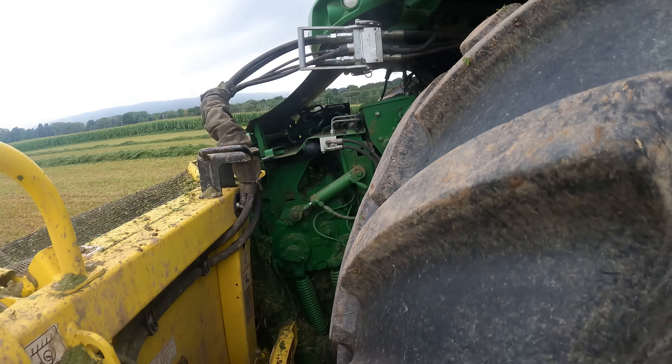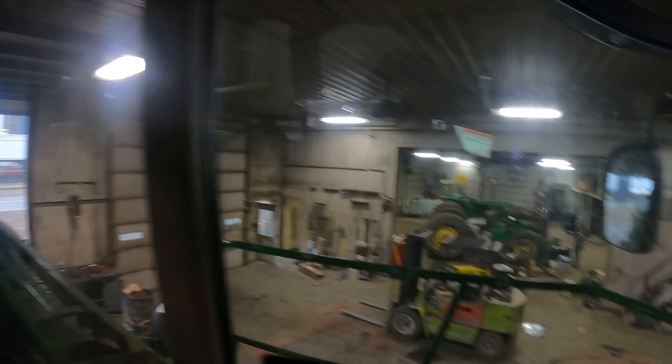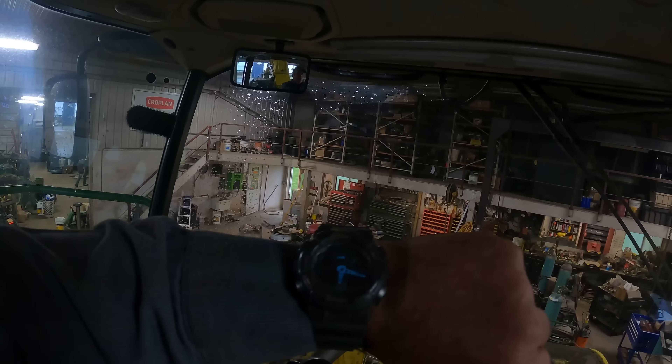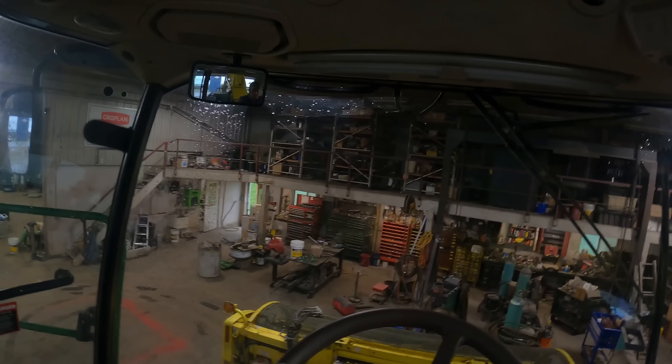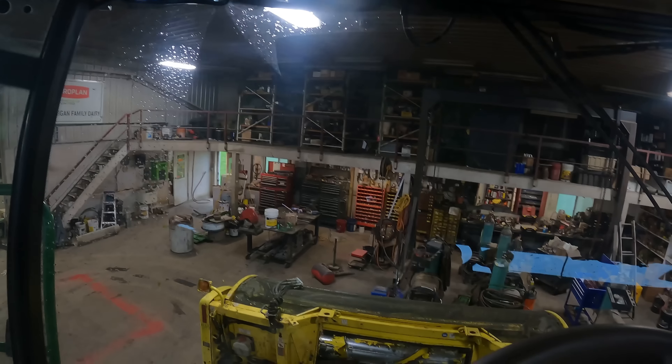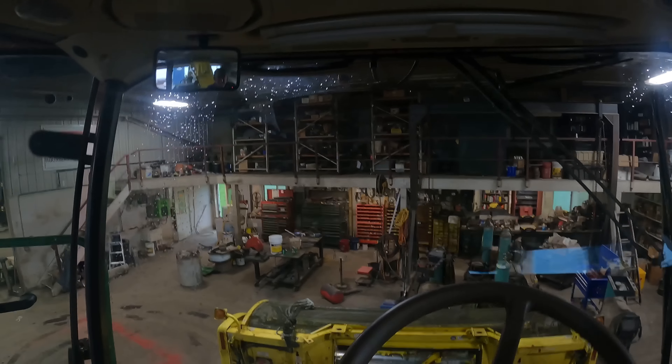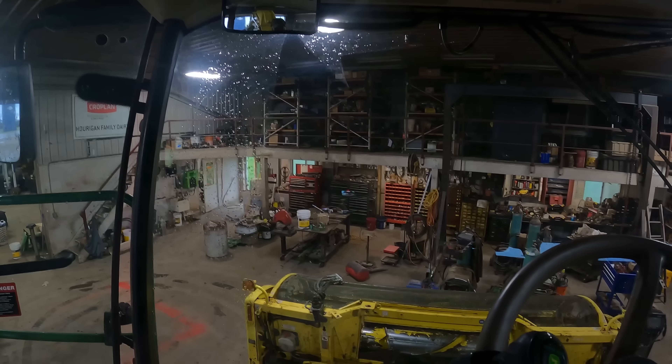As you can see, we are in the shop — we got rained out around 5:30, quarter to 6. It is now quarter after 6 Thursday night. We're going to try to figure out where this squeaking noise is coming from. Now that the chopper's inside we're either going to hear it better or not as well. We'll go ahead and start the cutter head — yeah, you can hear it.